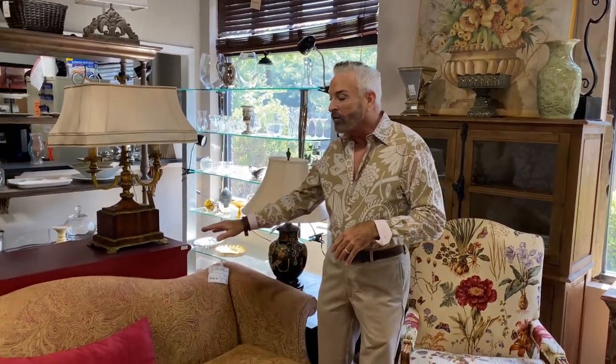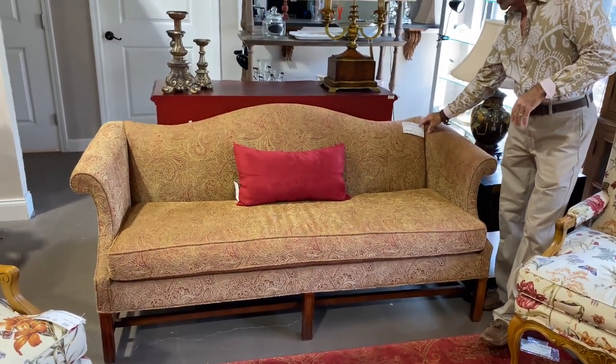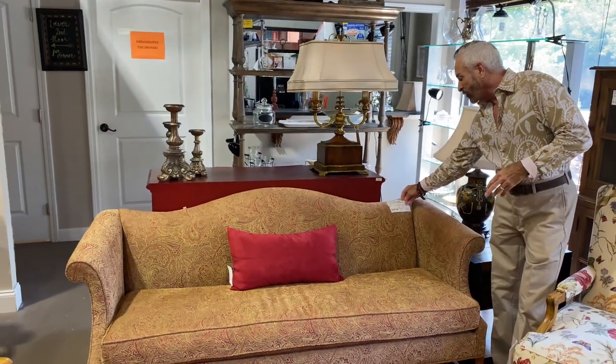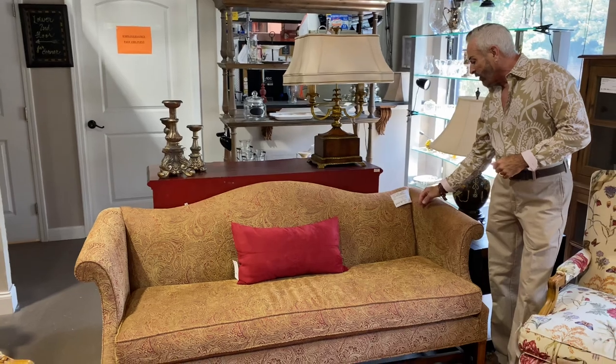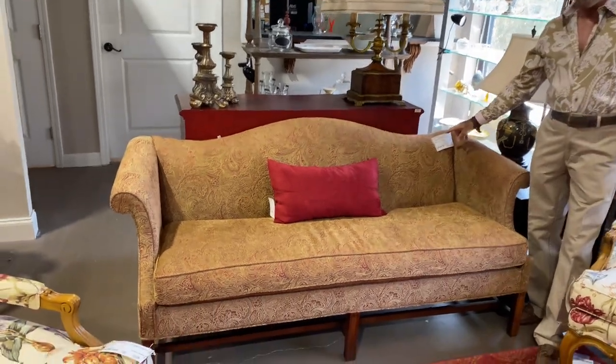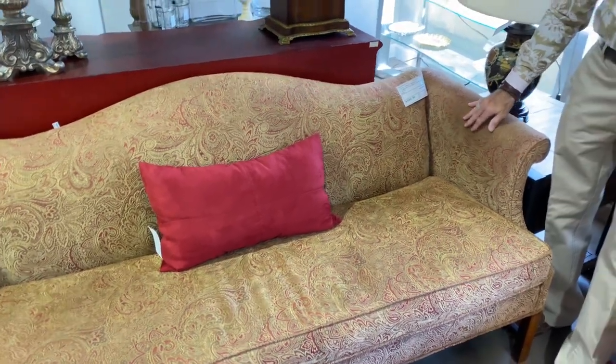Now I'm going to show you this living room setting done in red tones — red is always popular and it's really coming back again. There's a wonderful Camelback sofa in a paisley design, golden red. It's a Sherrill sofa, and as you know Sherrill is an excellent brand. It measures 68 by 39, 29 depth and 33 height, and it's $599.99 — in excellent condition.